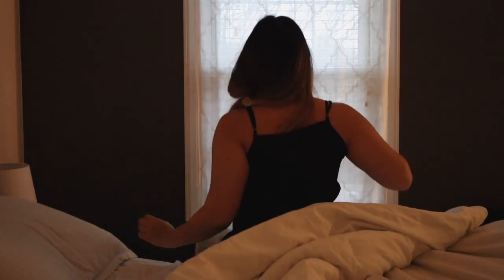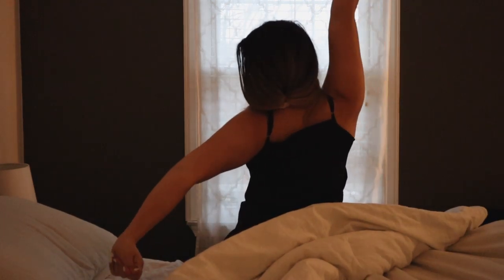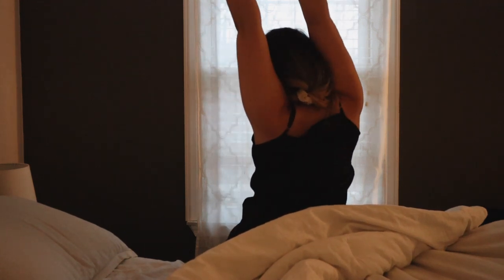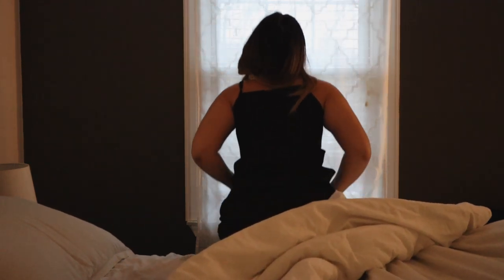What's up guys, welcome back to my channel. In today's video I'm sharing my morning routine — what it's looked like the last week and a half working from home.